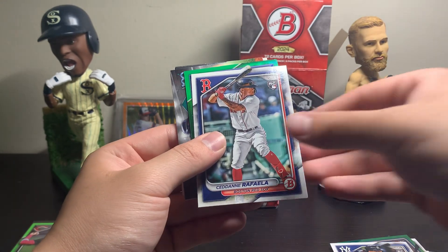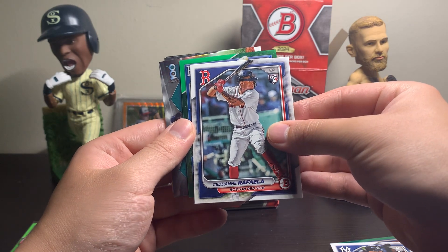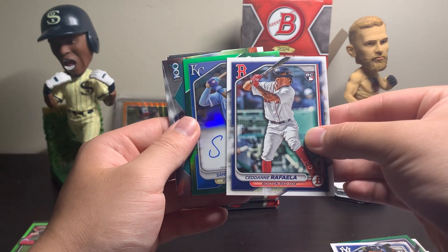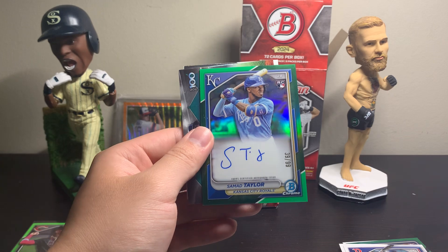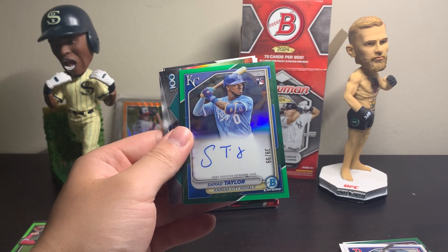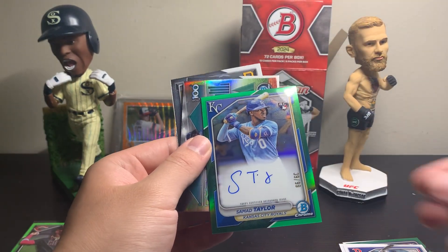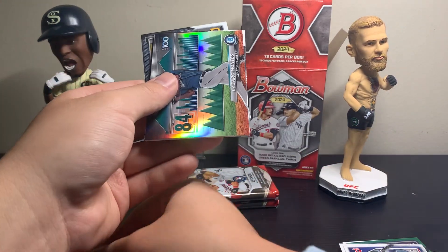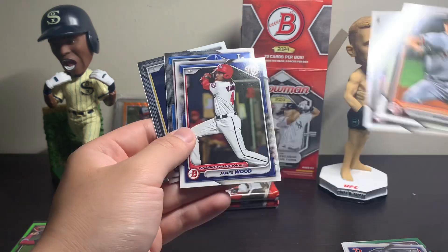Wait — we do have a green Chrome card, I think. This is numbered. Sedane Raffaella rookie card — he's been good. This is a Royal. It's an auto of Samad Taylor. Wow — rookie green auto numbered to 99 of Samad Taylor. Not too sure how he's doing this year, but I will take a green auto. I'm going to sleeve that up. Wow, this is a sick box, man. This is awesome.